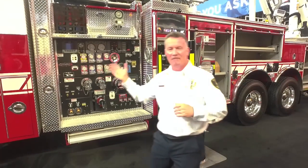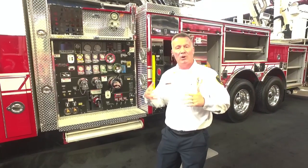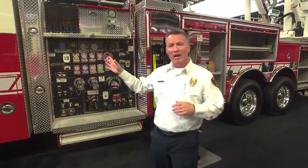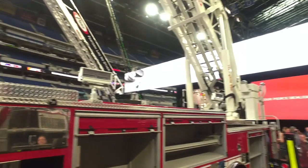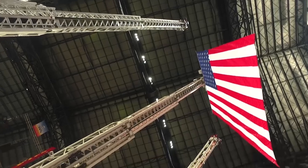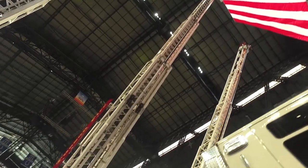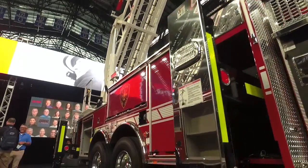Ladder One is going to be assigned to Fire Central — that's our fire headquarters, Station One — where our hazmat team is also located. This apparatus is designed to support our hazmat operations, our high-rise operations in the downtown Tucson area, as well as technical rescue and swiftwater rescue that we face during the monsoonal storms that come through Tucson in the summer.